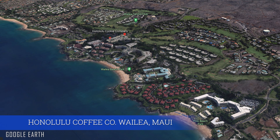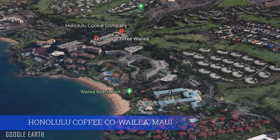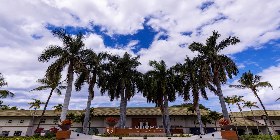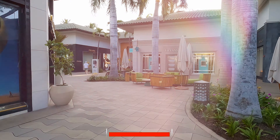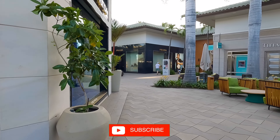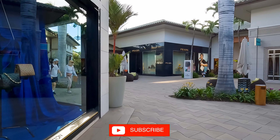The Honolulu Coffee Company at the Shops at Wailea is our family's favorite place for a morning coffee when in Wailea. Located at the top of the Shops, it offers easy access for those staying at any of the beachfront resorts in Wailea.